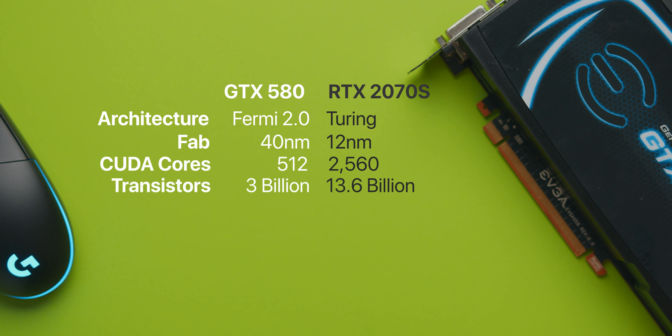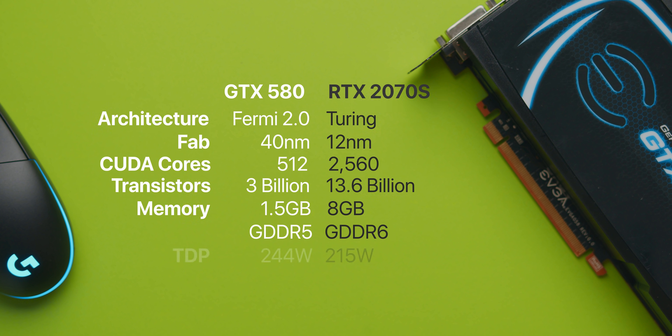The GF110 GPU packed 3 billion transistors into the 520 square millimeter die, and while that sounds like a lot, that's just 16% of the transistor count of an RTX 2080 Ti. For the most part, the GTX 580 shipped with one and a half gigabytes of GDDR5 video memory, but the one I have on hand is a rare 3 gigabyte version.